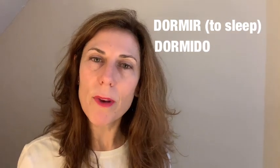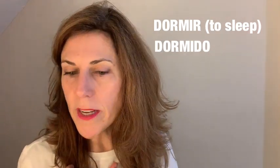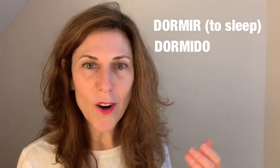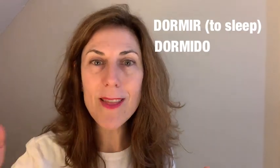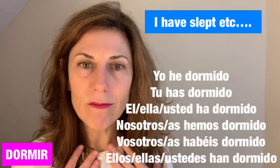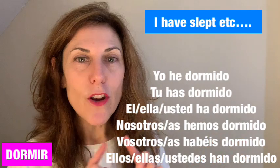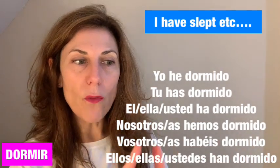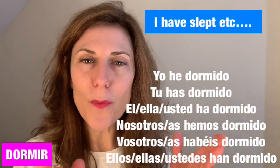Yet it's so effective, because this is going to elevate your communication in Spanish to a different level. Instead of only being able to say 'I eat,' 'you eat,' 'I speak,' or 'I sleep,' now you'll be able to say 'I have eaten' or 'I have said.' It opens a complete new window of communication. For 'dormir,' the conjugation is: yo he dormido, tú has dormido, él/ella/usted ha dormido, nosotros/nosotras hemos dormido, vosotros/vosotras habéis dormido, ellos/ellas/ustedes han dormido.